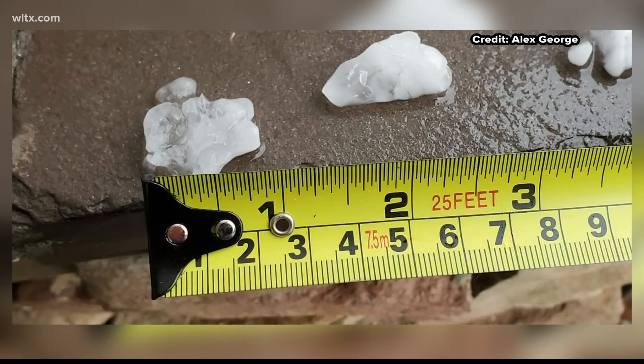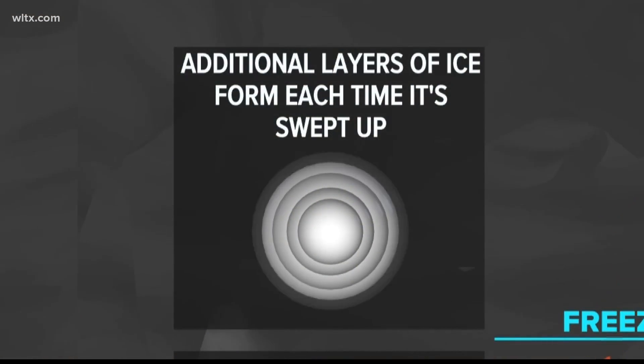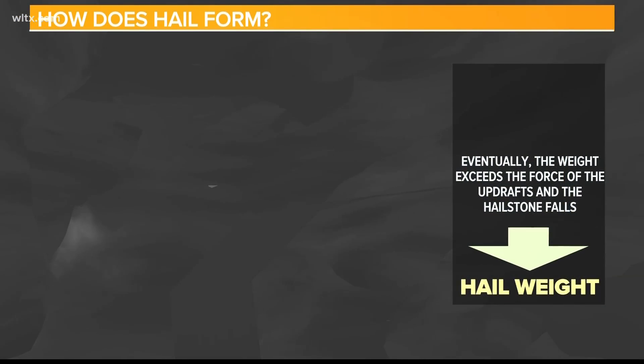The duration of the hail in clouds can explain why hail has different sizes — picture it like a snowball with more layers being added. This process continues until the hailstones become too heavy for the updrafts to hold them up and they fall to the ground.